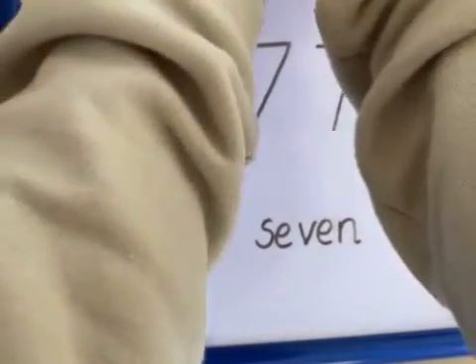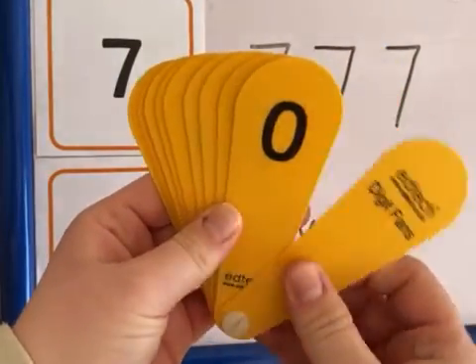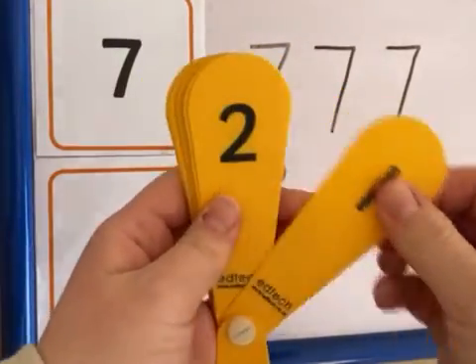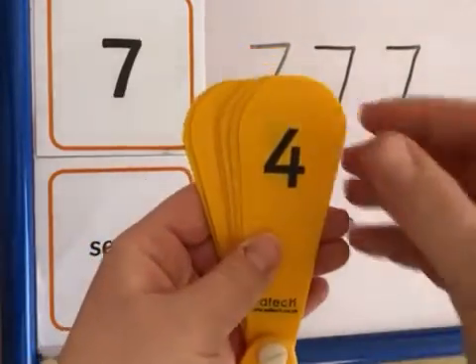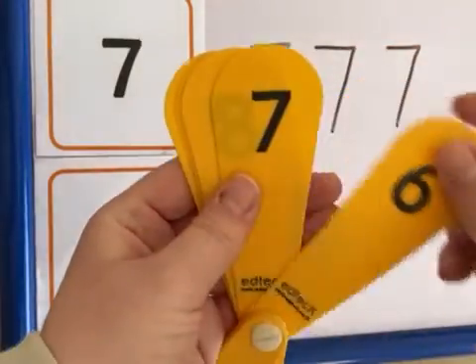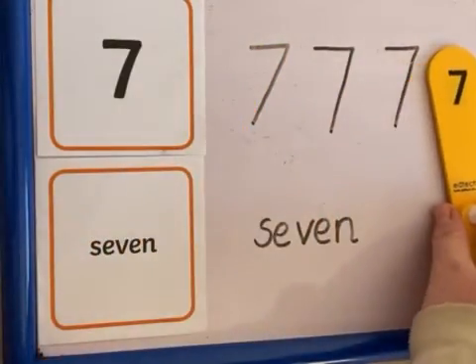Now I've got my number fan here. I'm going to look through and see if I can spot my number. Zero, one, two, three, four, five, six, seven. Here we are. There's my number seven. That can go there next to that.